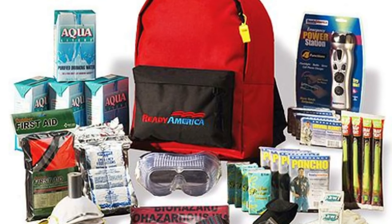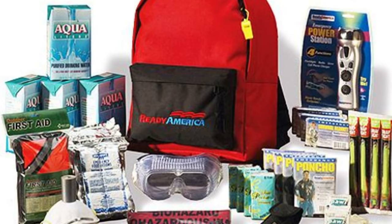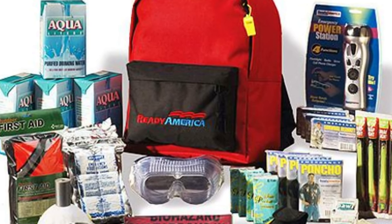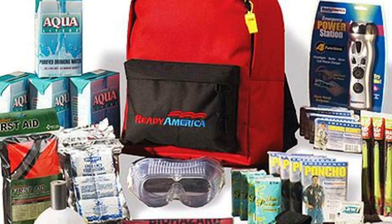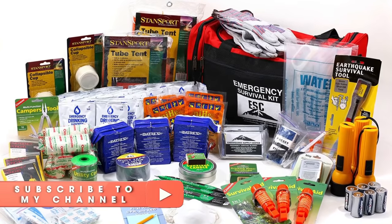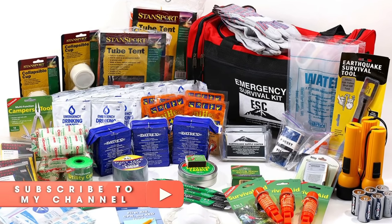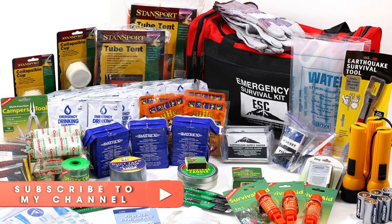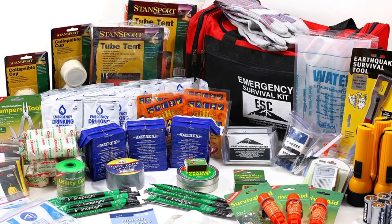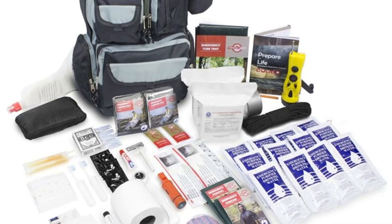Hi folks, Canadian Prepper here. Today I'm going to issue some words of caution if you are planning on buying a pre-made bug out bag system. We're going to talk about the main drawbacks of doing so and why it's far more important that you build your own bug out bag. For many of my more seasoned subscribers, this is not going to be anything new — you're already fully aware of the importance of familiarity with your gear and having good quality gear that you're out there using in the field on a regular basis.